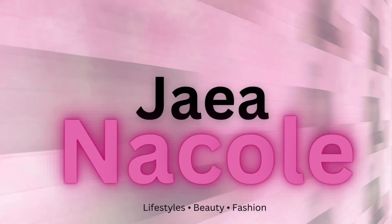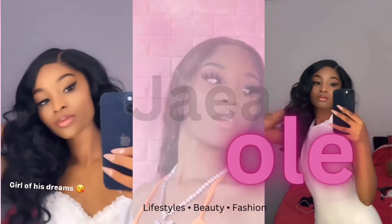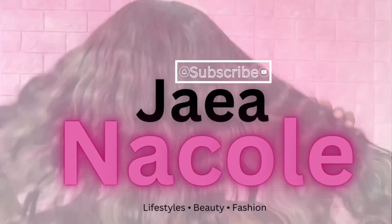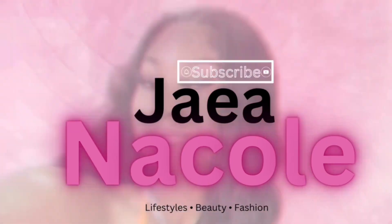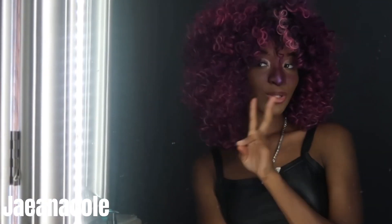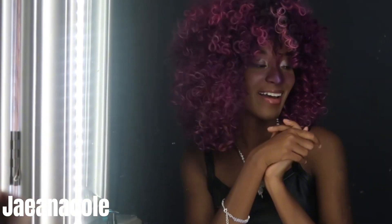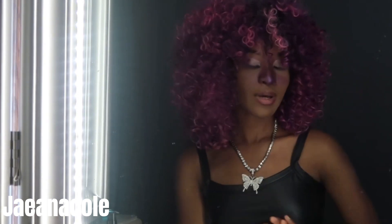Hey Jai Babies, it's your girl Shayana, and I'm back at it again. Today is day two of Halloween theme, and I will be removing this makeover from my Violet theme and transitioning into a kiddie theme, so let's get into it.